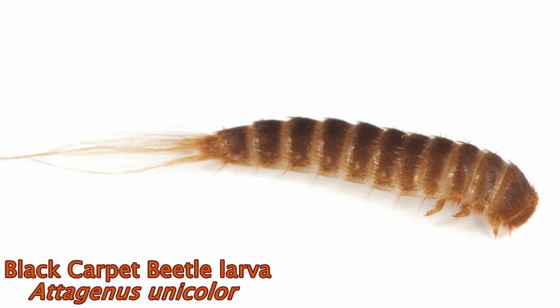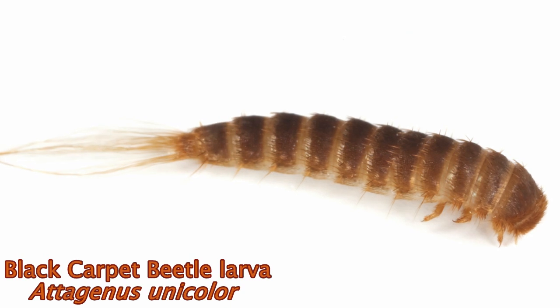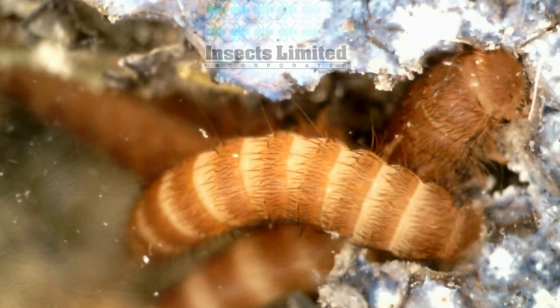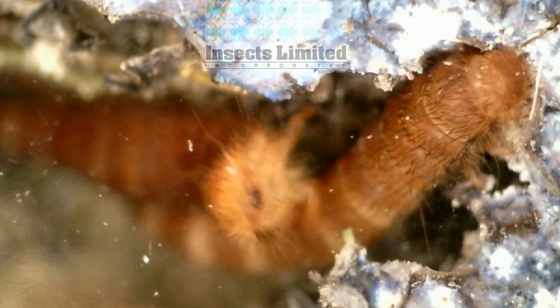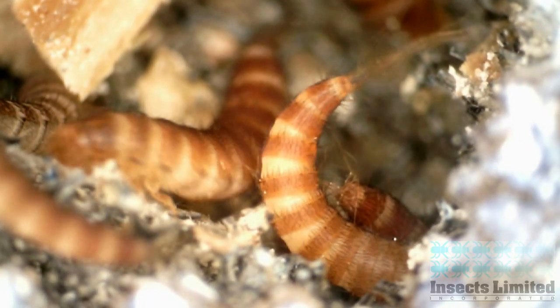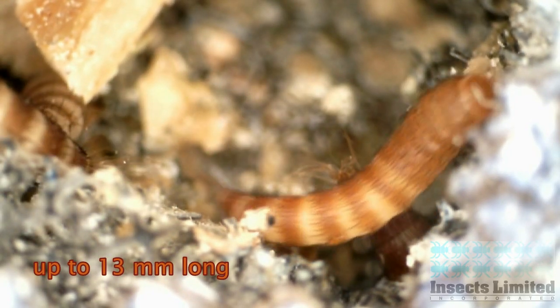Black carpet beetle larvae, like the one seen here, can feed on and damage wool rugs and carpets. But carpets are only one menu item on a long list of potential foods for this pest. The larval stage is the only damaging stage of this insect, as they use their tough mandibles to feed on and eat through a variety of materials. The carrot-shaped larvae range in color from light brown to black and can be as long as 13 millimeters in length.